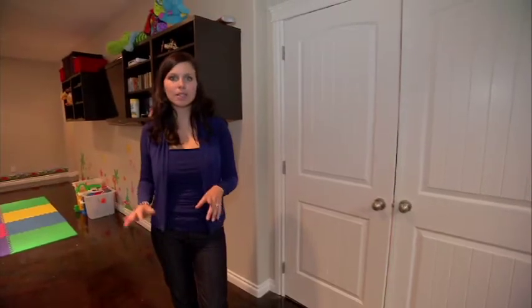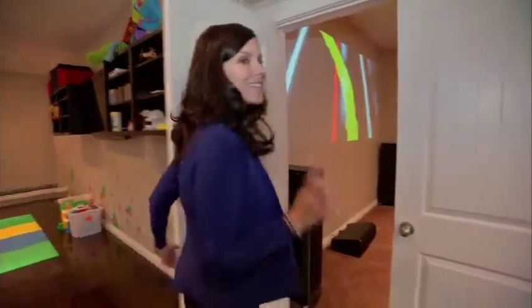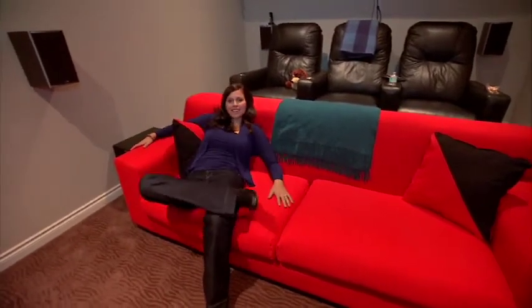If the kids happen to get a little noisy in this main area, right here is the theater room. Great thing about it, it's insulated for sound. Tell them to get in here, shut the door, and you're not going to hear a peep. Speaking of that, I think I'm going to take a load off. See you guys next time.